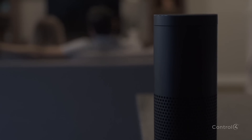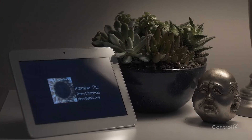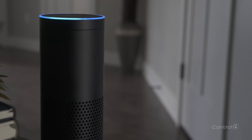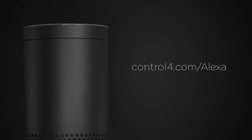With the help of your professional Control 4 installer, extend your voice control to include shades, entertainment, streaming music, and even more advanced scenes. If you're not yet living in a Control 4 smart home, find an authorized Control 4 dealer near you by visiting control4.com/Alexa, or call the number on your screen.